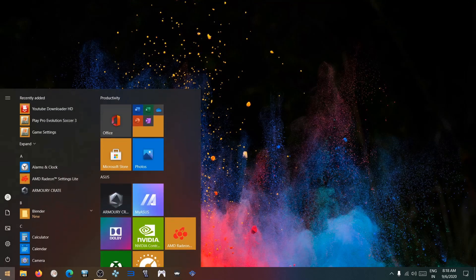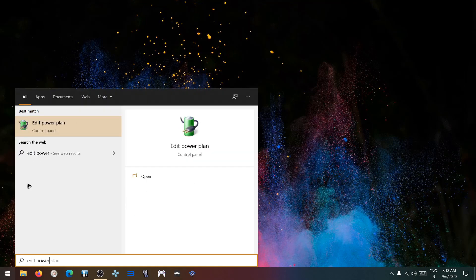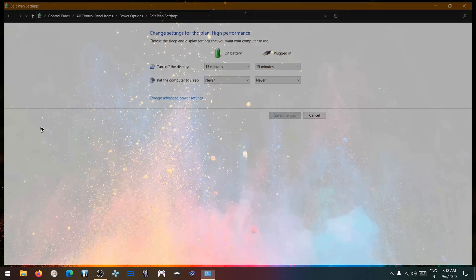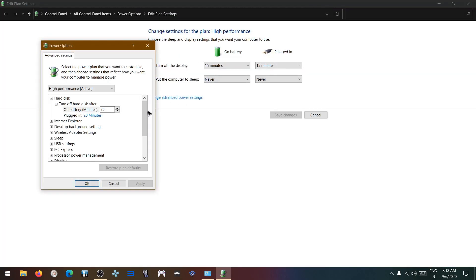Close the Registry Editor. Now type 'Edit Power Plan', click OK, then go to Change Advanced Power Settings and navigate to Processor Power Management.